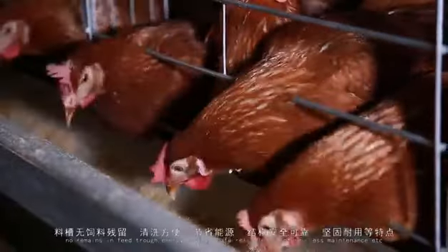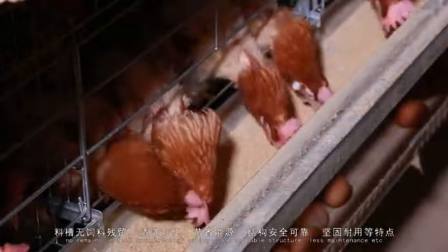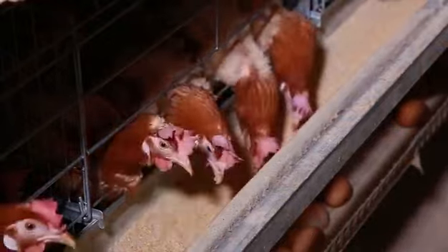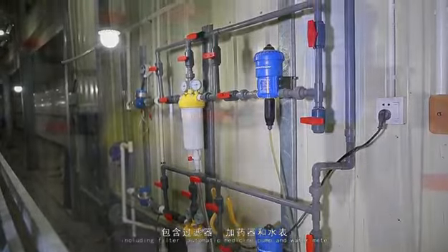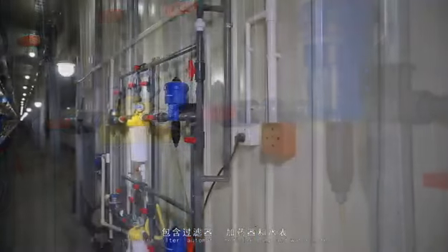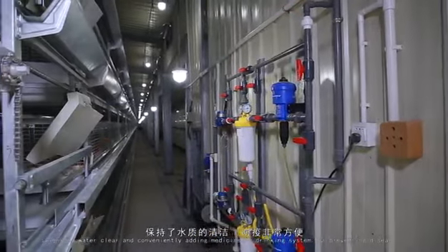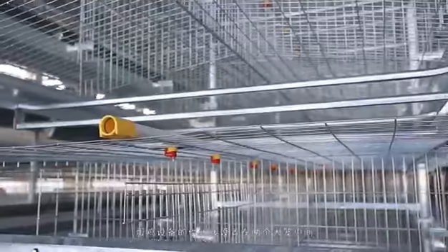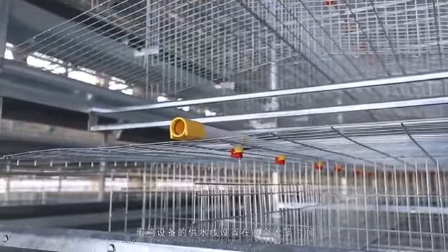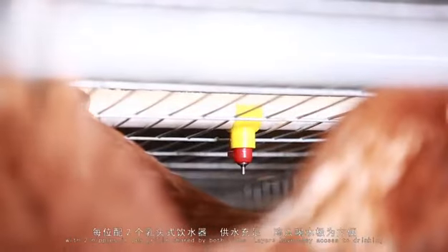No remains in feed trough, energy saving, safe reliable structure, less maintenance, etc. There is a water supply system including filter, automatic medicine pump, and water meter, keeping water clear and conveniently allowing medicine to be added to the drinking system for preventing diseases. For layers, there are drinking pipes in the middle of two cages, with two nipples per grille shared by both sides, so layers have easy access to drinking.